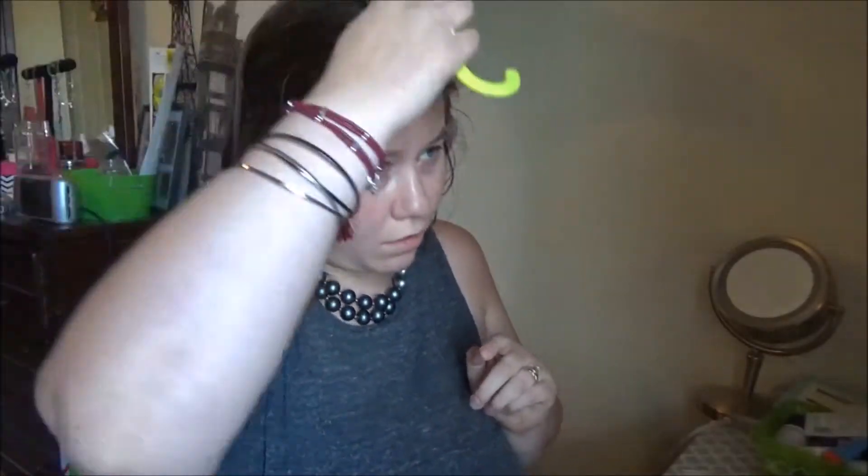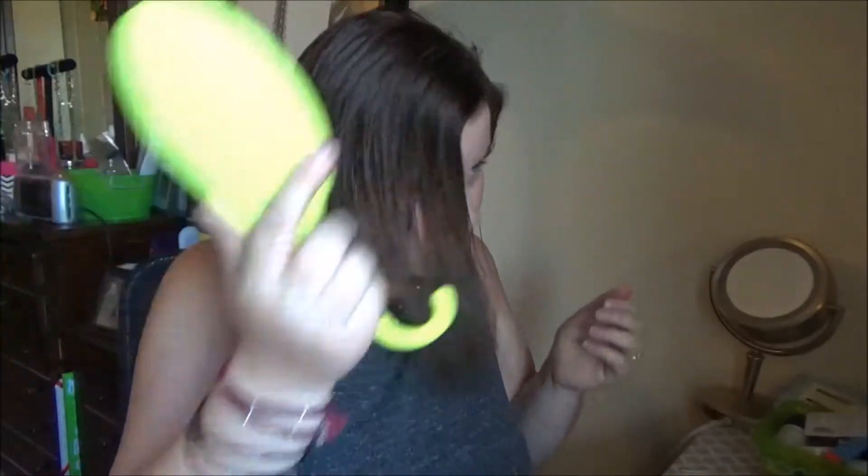I don't actually part my hair straight down the middle. I part it somewhere over to the side because I have a cowlick right here. I usually comb it back and then toss it to the side — that's how I part it. Honestly, I think straight down the middle is not the cutest look, but hey, if that's your thing, go right ahead. I usually let my hair air dry naturally.